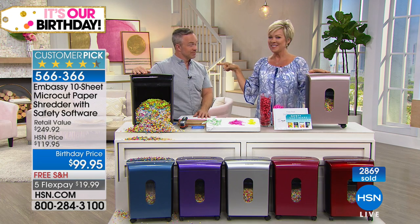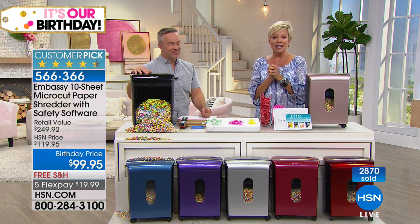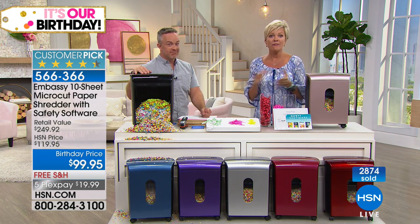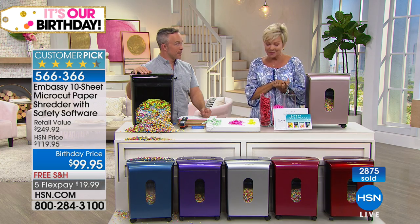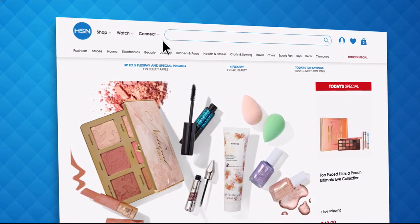Coming up next we have an iPad — really exciting. We've got options for you, the best price anywhere in the country, and financing opportunities as well. And have you signed up for your HSN email? Sign up for HSN emails.